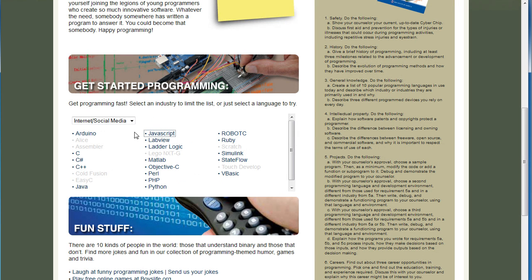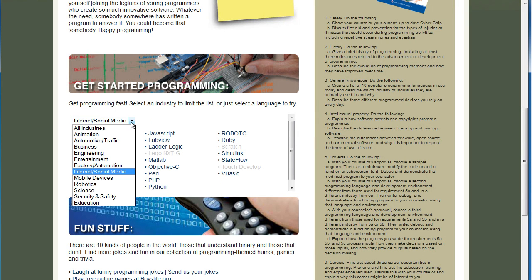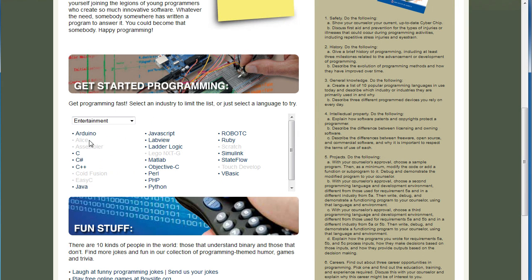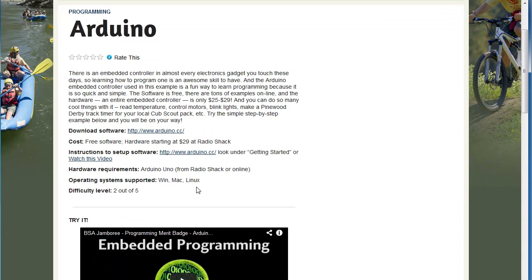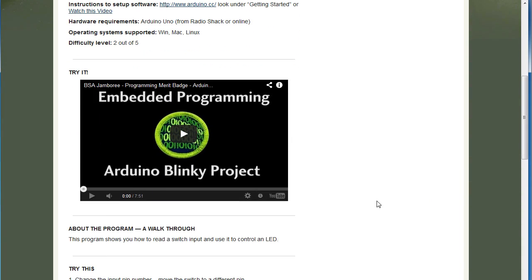Suppose you want to learn about electronic gadgets. You just go to the Entertainment section and click on Arduino — that's an embedded controller you can get at Radio Shack. Again, same thing: the name, brief description, where to get the software. And this one has a video you watch to learn how to make an LED blink and read a button press for an embedded controller from Radio Shack. Once you have done that, you will be able to use that basic skill to go create any electronic gadget you want.